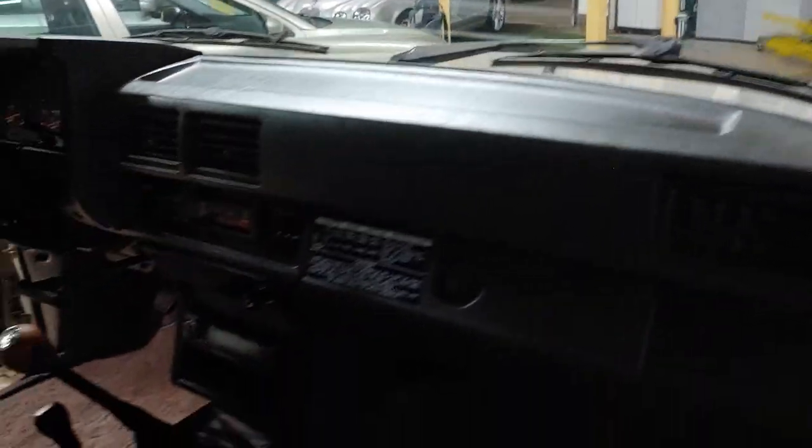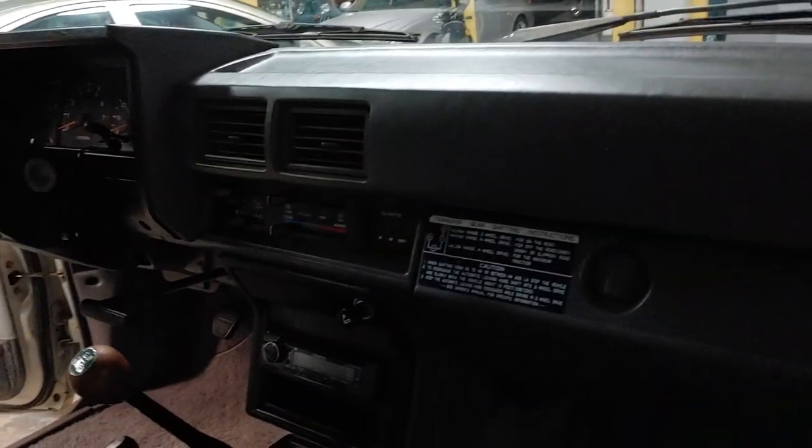Unfortunately one sun visor is missing — I don't know what happened to it or the story behind why it's not there. It wasn't there when I bought the vehicle. There's a manual for the aftermarket head unit. It's too bad — I had the original manual for the truck, some sort of book that came with it, but I don't know what happened to it unfortunately.